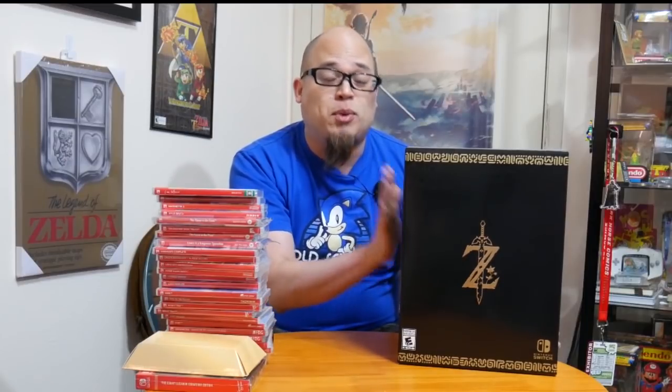At one point the Zelda Master Edition was selling for $500, but if you look now it routinely sells for $350. This is your first must-have, must-get, and I recommend getting it as soon as possible — because not only are you fighting Switch collectors, you're fighting Zelda collectors like myself. Get your hands on one before it slowly creeps back up to $500.